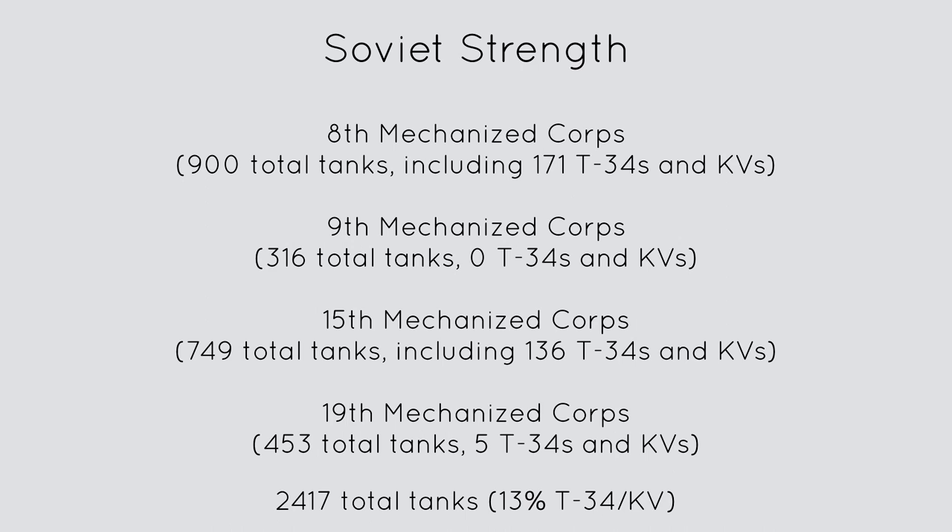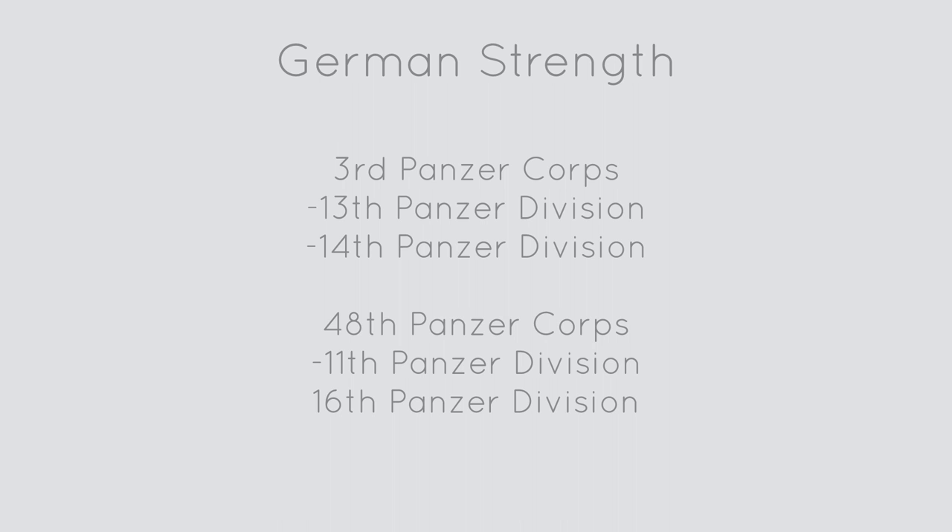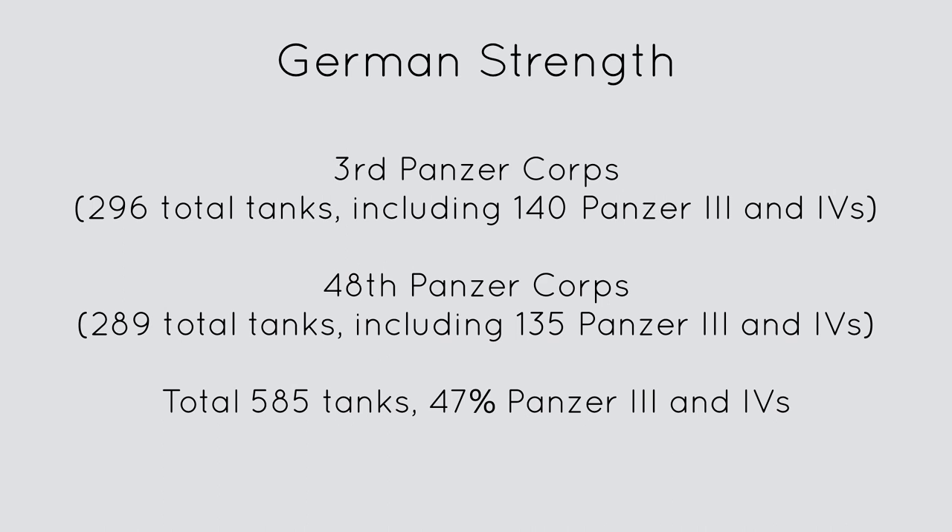Doing the math, only 13% of Russian tanks were modern tanks, which also happened to be highly resistant if not impervious to German guns. The rest were light tanks like the T-26 and BT-7, which are just useless junk. The Germans had 4 tank divisions organized into 2 tank corps. About 50% of German tanks were obsolete like the Panzer I and Panzer II, while the other 50% were the more modernized Panzer III and IVs. A total of 585 German tanks participated in this battle.